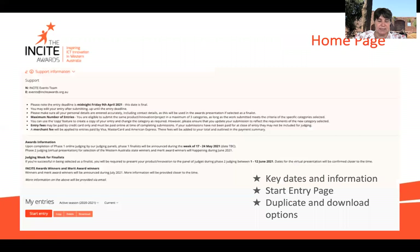Once you've completed that first registration step, it will take you to the homepage where you will see the closing date and the number of entries. This is the start page and you'll go to the button that says 'Start Entry.' Note that if you have various entries and haven't completed all of them, you can duplicate and download your entries as well — so if you want to sit back and read it, it's easier than doing it on screen.